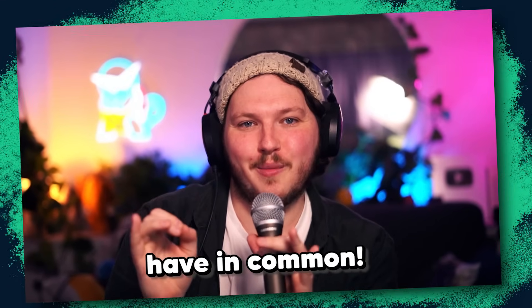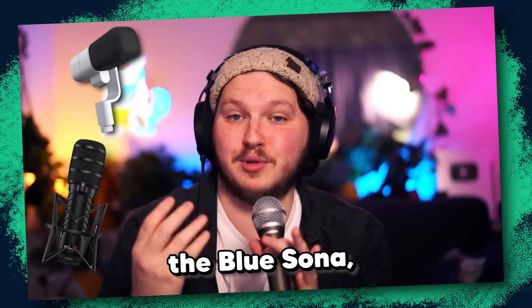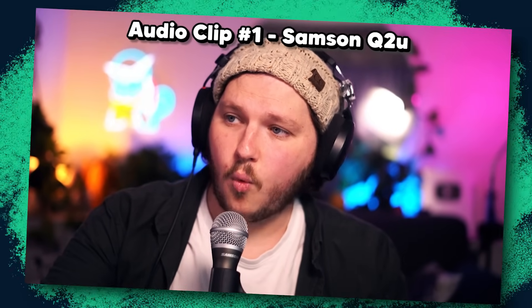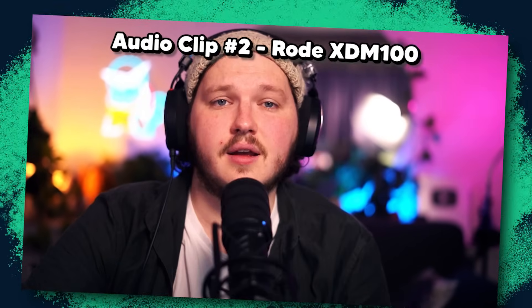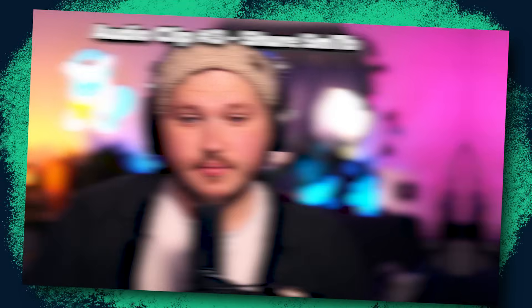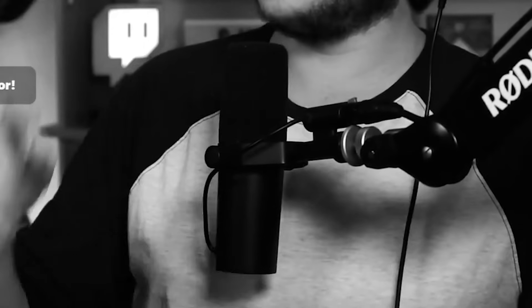I'll show you that cheaper option in a second. But if you don't believe me, go back and watch the dozens of videos I've done about microphones. In most of them I do a test showing the Shure SM7B alongside other microphones, and 90% of the time people can't tell a difference — both because viewers aren't audio experts, but also because there is a ceiling of quality that once you reach, anything more is just wasting your time and money.